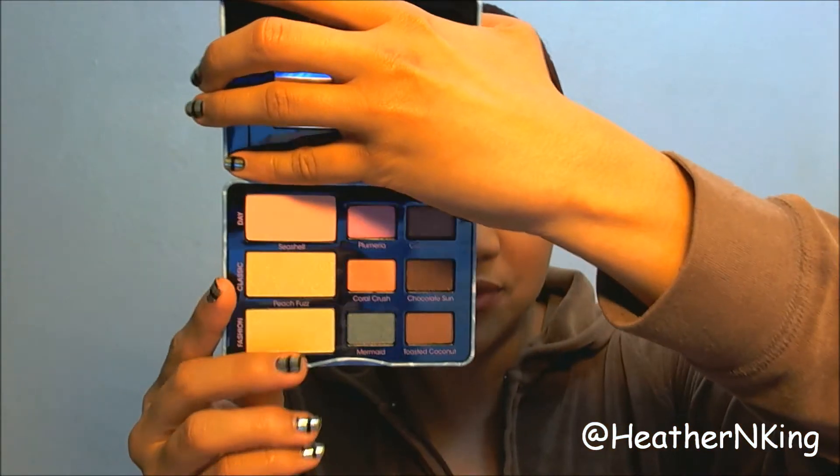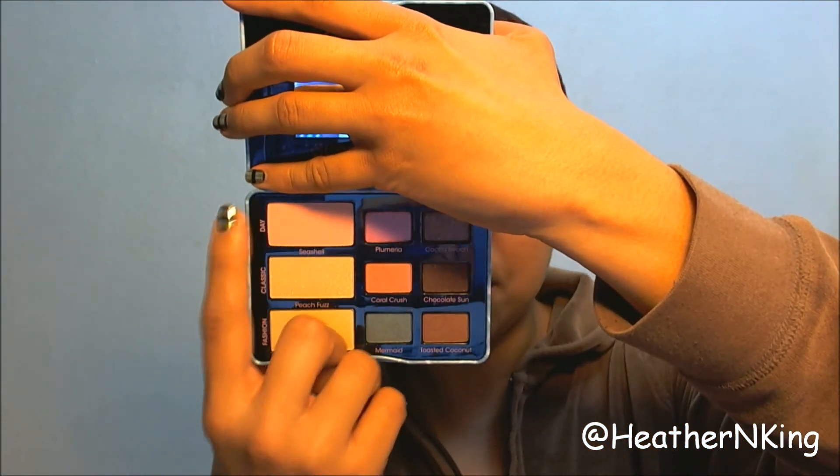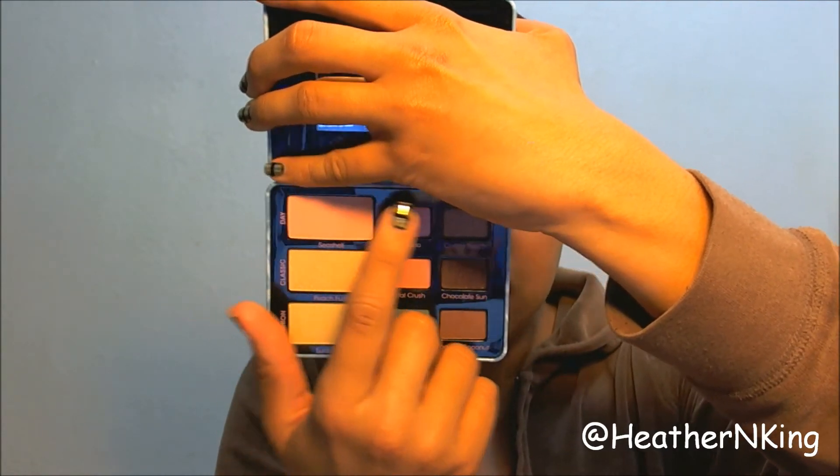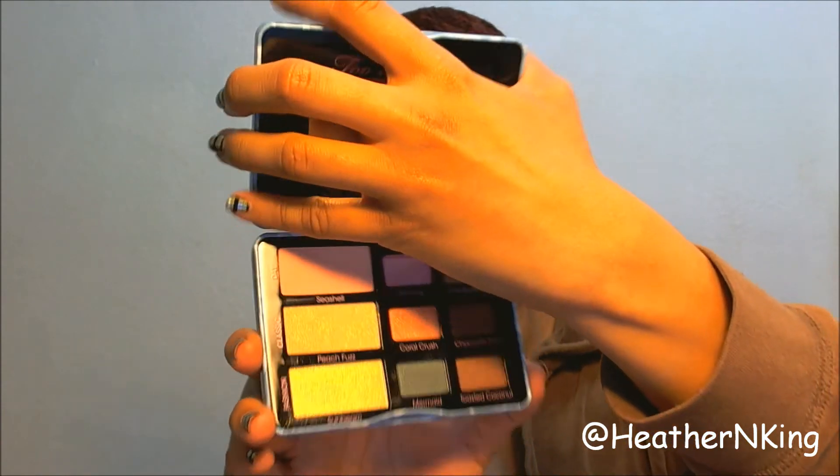What I love about these kind of palettes from Too Faced, the way they're set up, is the biggest one is your base shadow. You can put that all over your lid, and then you just go left to right. This is supposed to be your daytime look, your classic, and your fashion look. So this is really a gorgeous palette.